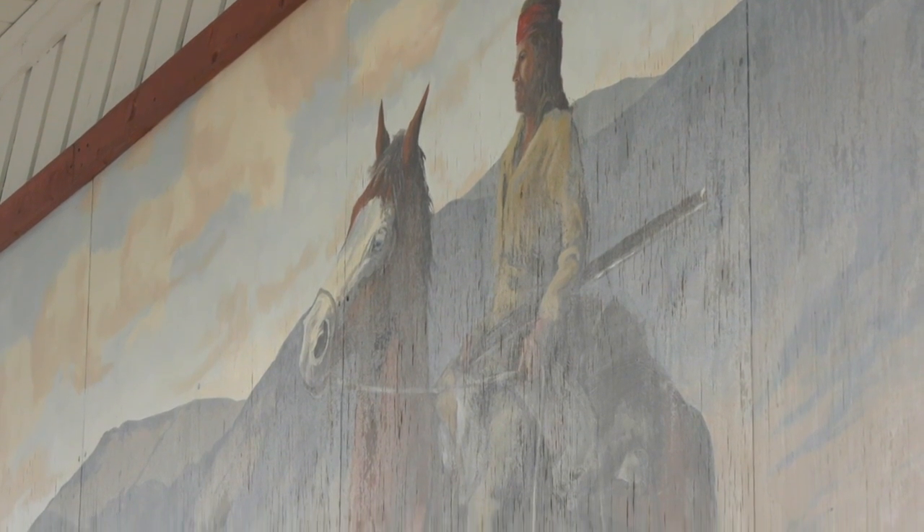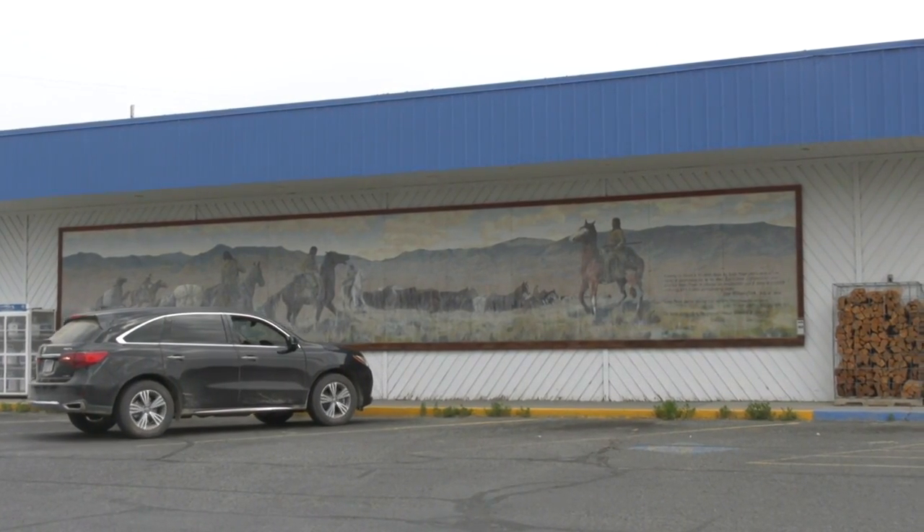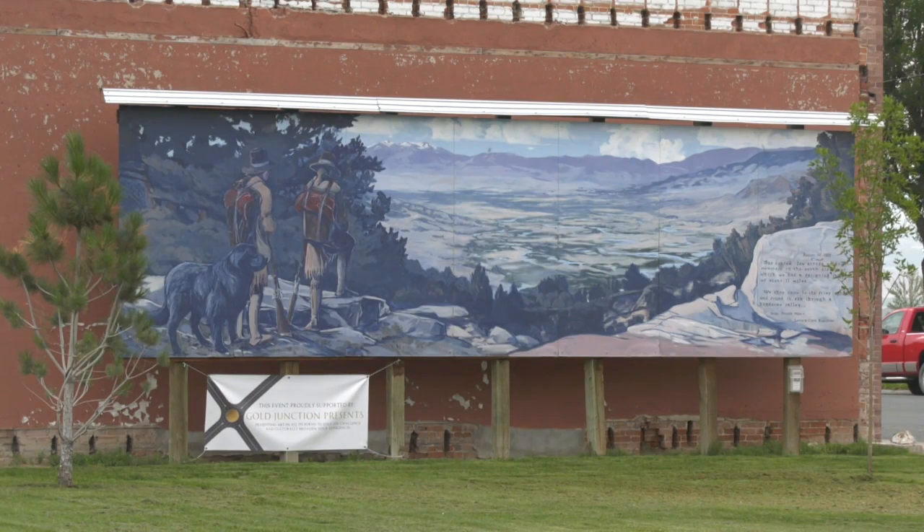Walls across Whitehall depict Lewis and Clark's expedition through the Jefferson Valley. But after nearly 20 years, the murals have dulled. Now, plans are underway to restore them.